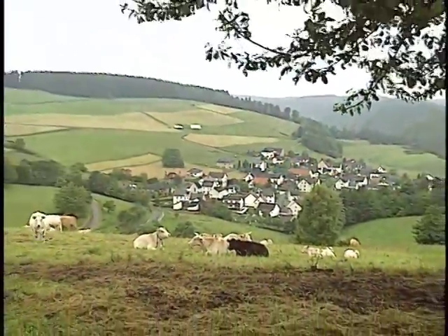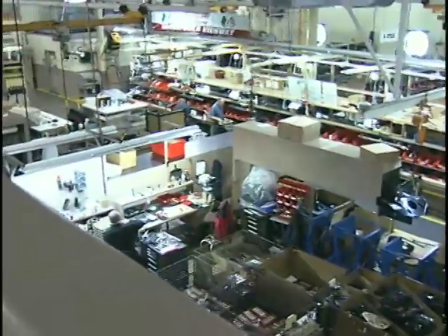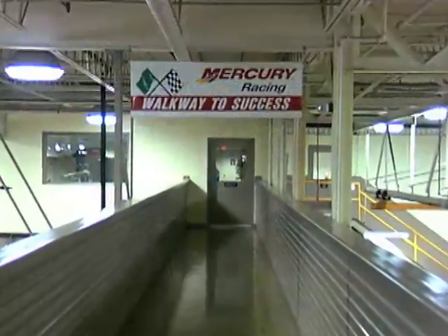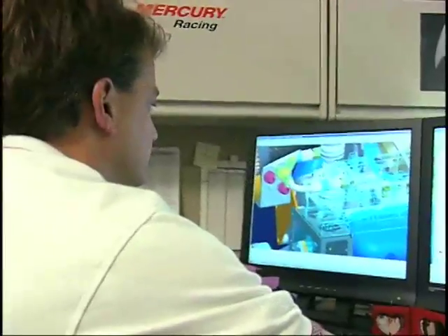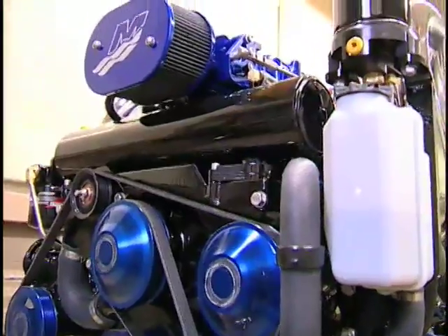Tucked away in the rural farmlands of Wisconsin, in a 120,000 square foot factory — the home of Mercury Racing — 155 designers, engineers, and technicians literally generate a lot of power.